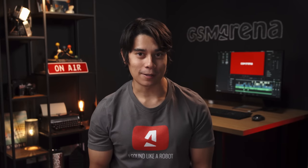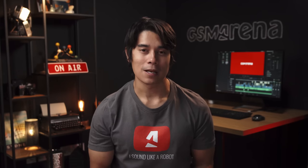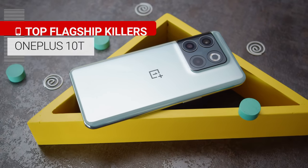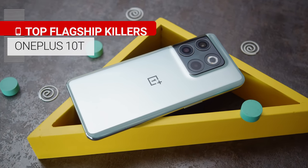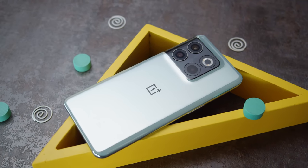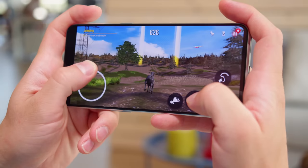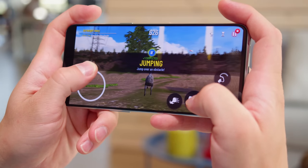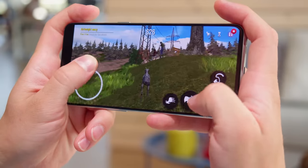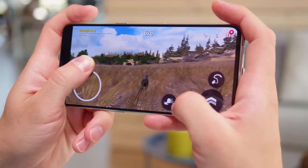We'll start off with the flagship killers. These are phones that bring high-end hardware, especially the chipset, but at a much lower price than a true flagship. First we have the OnePlus 10T, which goes for about 650 euros or US dollars nowadays — that's the upper price limit we set for this category. Where this phone stands out is that it brings the new top Qualcomm chipset, a Snapdragon 8 Plus Gen 1, so it has the edge when it comes to performance. The thermals are pretty stable here too.